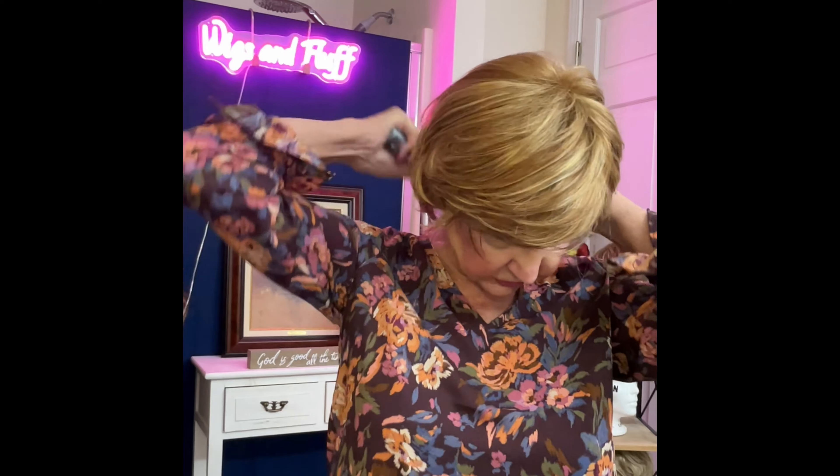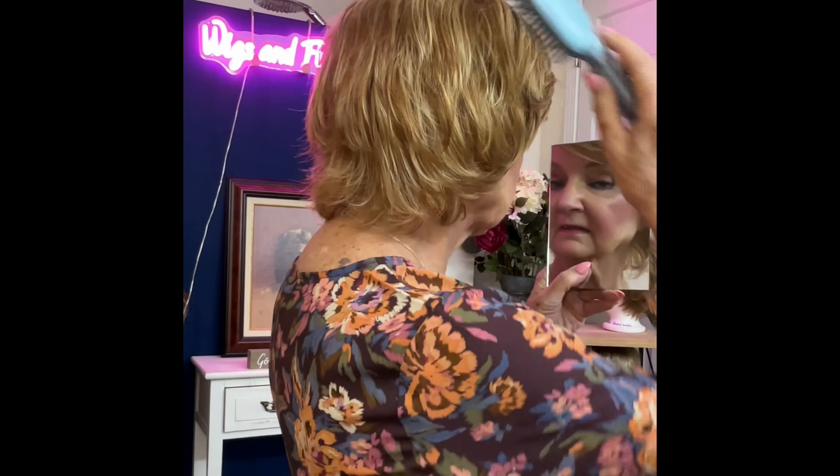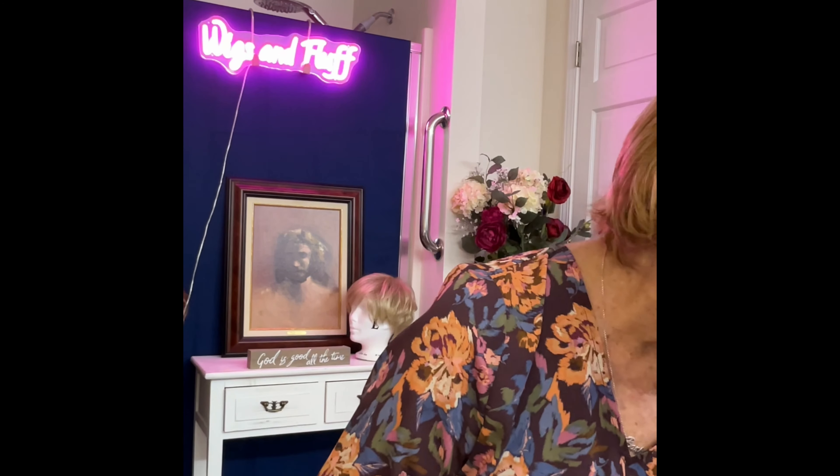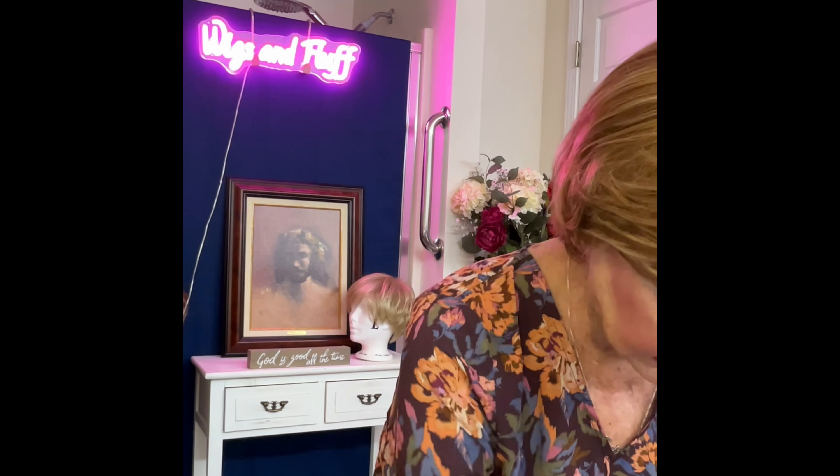Here is the Fame wig — beautiful Creamsicle by Mane Attraction. Gorgeous wig. Look how pretty that is. We'll turn around and show you the back of the Fame wig in Creamsicle. Look at that beautiful color. And this would be great with a shirt like I'm wearing, a nice shirt and a pair of pants. That's the wig for the second outfit.